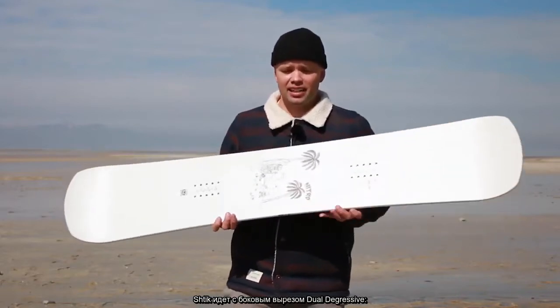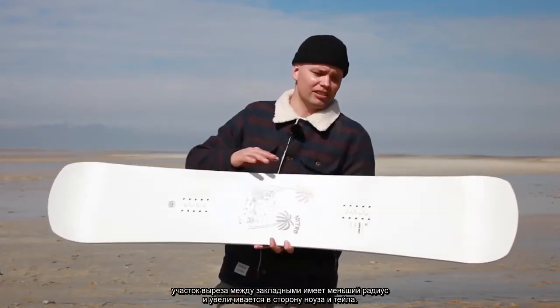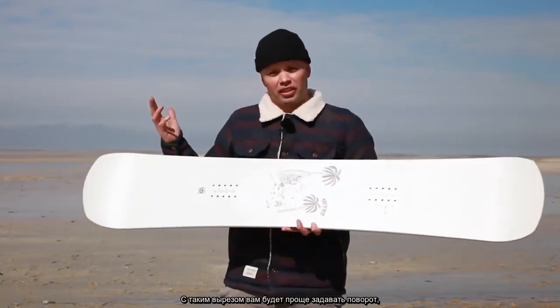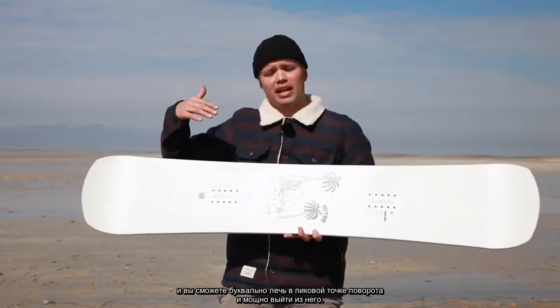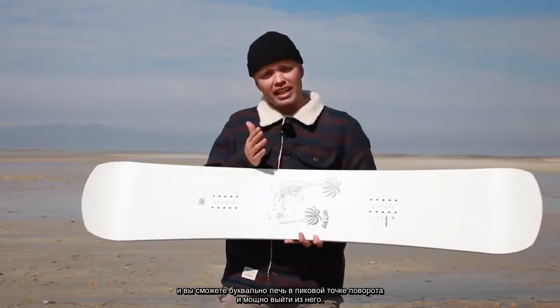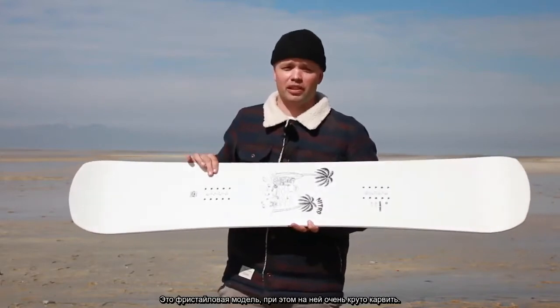The Shtick has our dual digressive side cut. What that means is there's a tighter side cut in between the bindings and then it mellows out to the tip and tail. A dual digressive side cut makes it more fun to initiate into turns, and then when you're in the apex — the center of your turn — you can really lay in there and then power out with ease. So this is a freestyle snowboard but it's really fun to carve on.